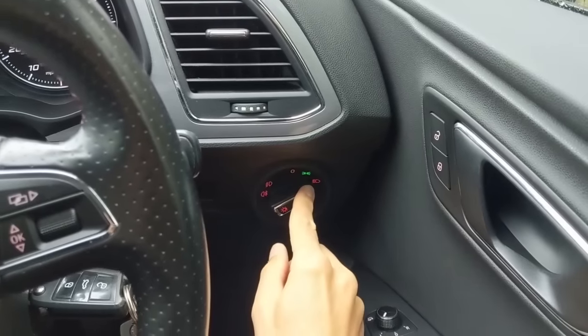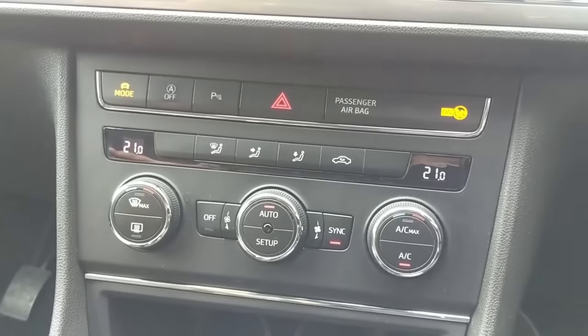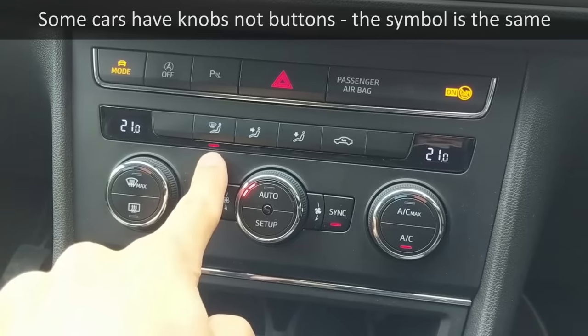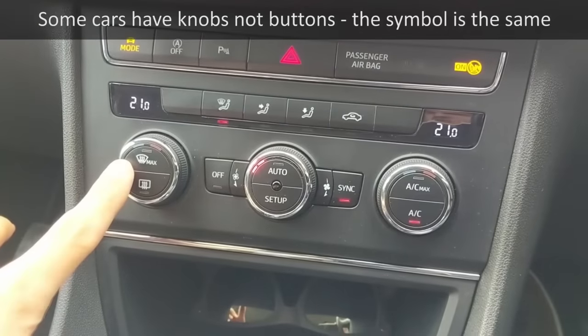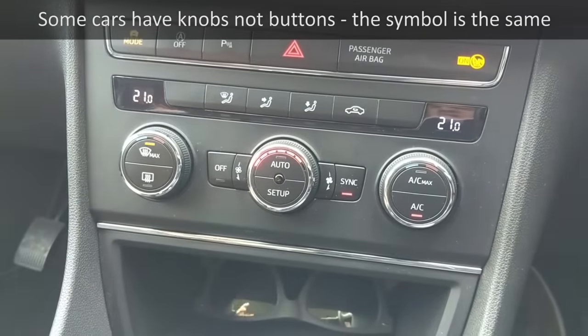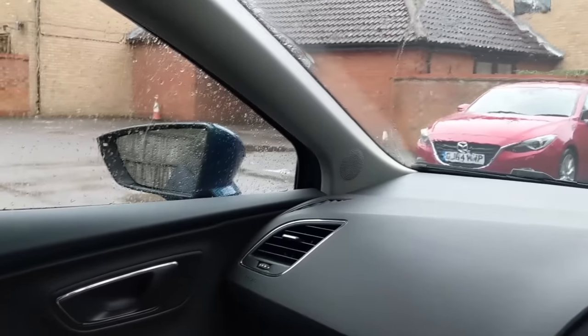Also put some air on your windows to stop them misting up. Press the demist symbol to direct air to your windows — warm or hot is okay, but hot works better because it evaporates the mist. This car also has a dedicated setting that blows a lot more air onto the front windows and out of the side vents to clear the side windows quickly, particularly around the wing mirrors.